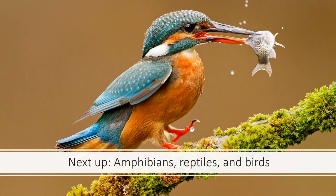All right, so that covers the fish. I know that this lecture is a little bit shorter, which is all right with me. Coming up, we're going to talk about amphibians, reptiles, and birds.